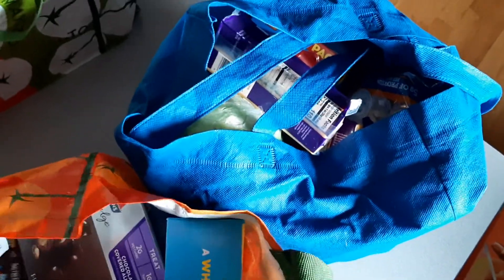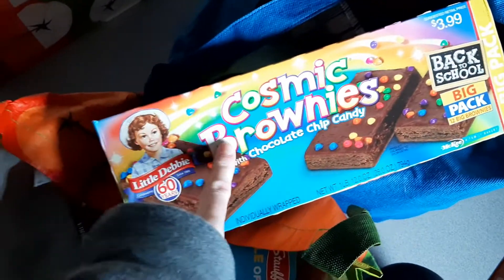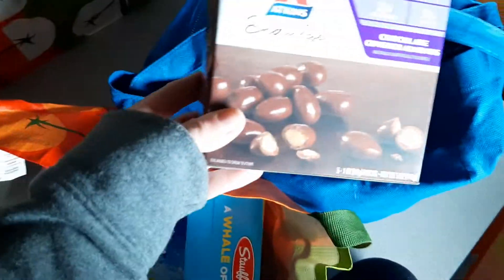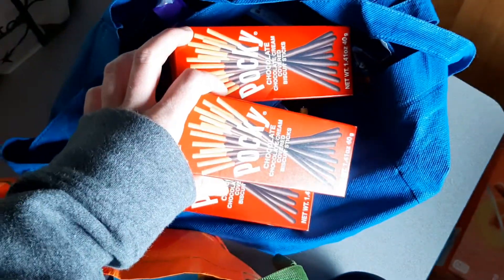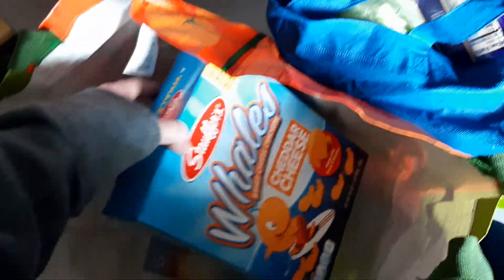I asked Oliver what he wanted for school and told him to write me a list. The two things he put on the list were these cosmic brownies. I got these chocolate-covered almonds — so good. More Cheerios. We got some Pocky, which is hit or miss at Walmart — a lot of the time they're sold out, but these are really good. We got Pacific Cooler Capri Sun and a box of Whales.